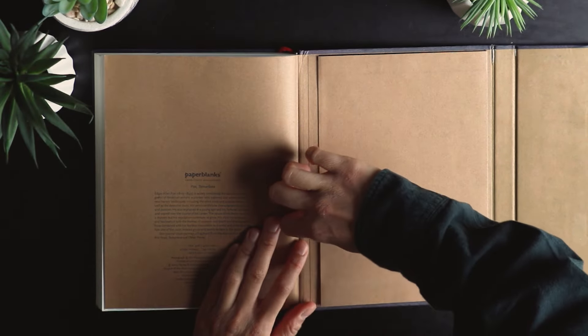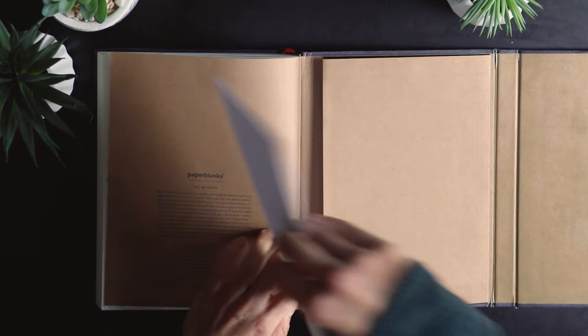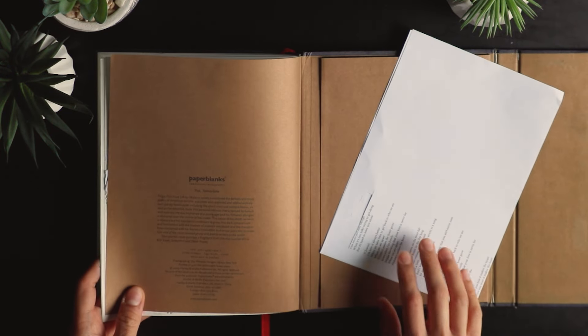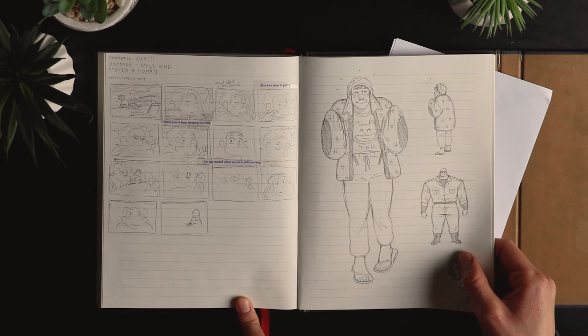There's a little pocket in here with a small hand inside, and those were lyrics for the Emily King song — the one for the animatic with Steven and Connie.